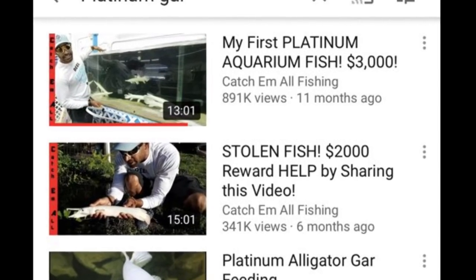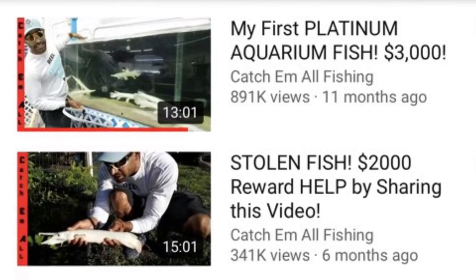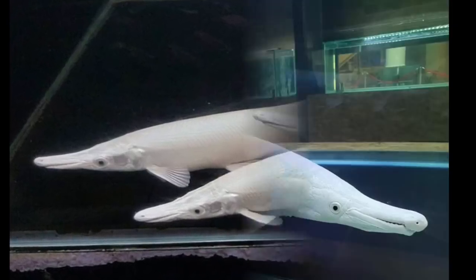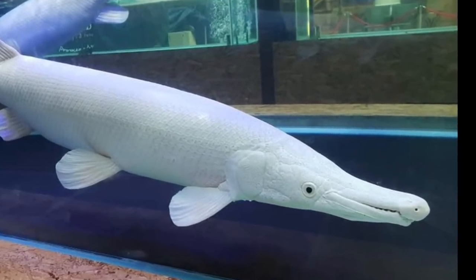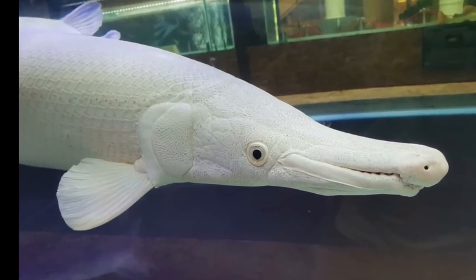I did a search and Catch-Em-All Fishing bought one for $3,000. And right below it, it says he had one stolen. I tried to find pictures of a really big one because I know these are alligator gar and they get absolutely huge. It's almost foreign to me to just see this white coloration in a gar.